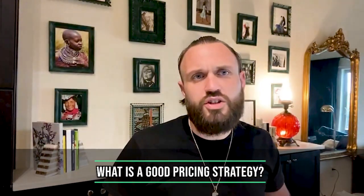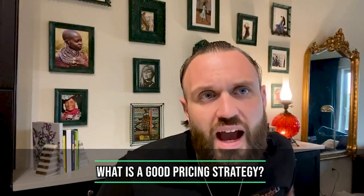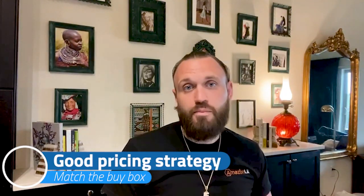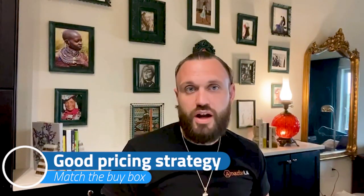What is a good pricing strategy? Match the buy box — that's a good pricing strategy. And if you're not using a repricer, you should be. A repricer will change the game for you.